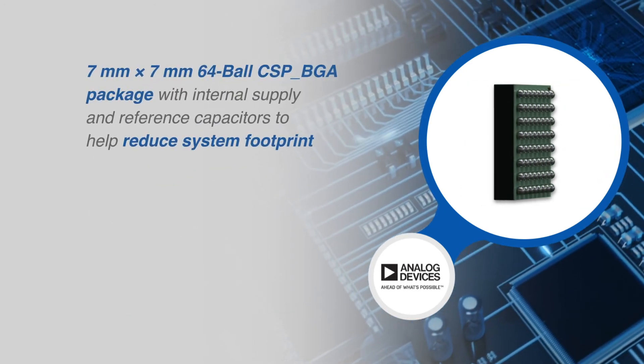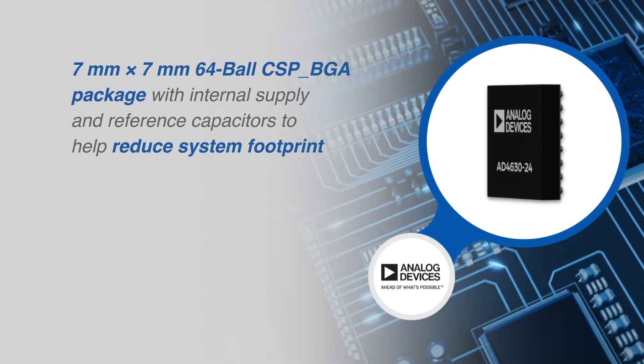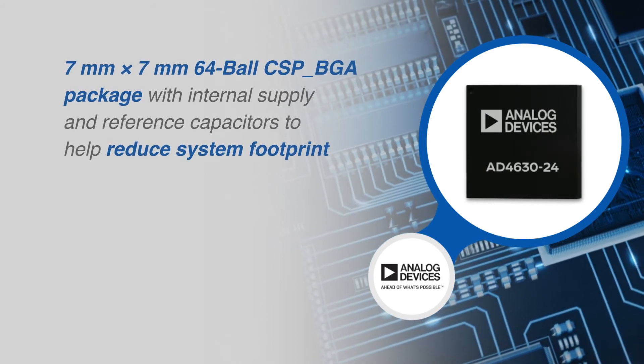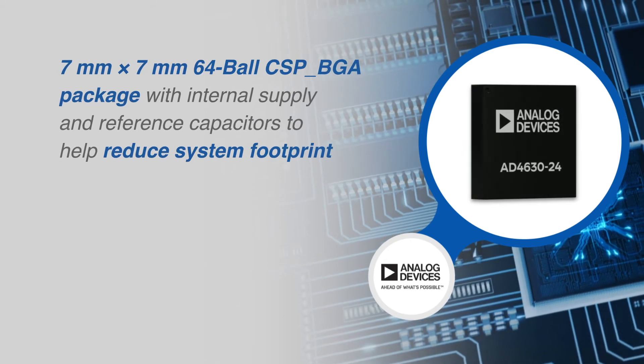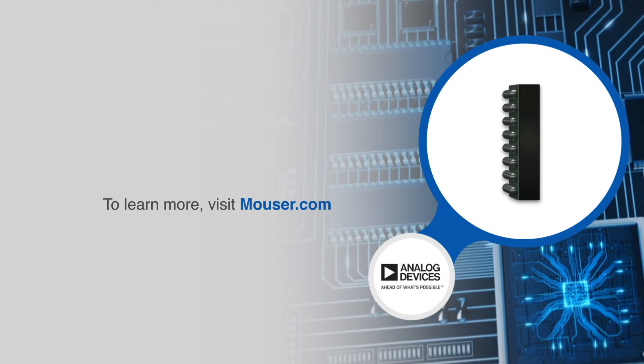The 64-ball chip scale package ball grid array of the AD4630-24 integrates all critical power supply and reference bypass capacitors, reducing the footprint and system component count and lessening sensitivity to board layout.